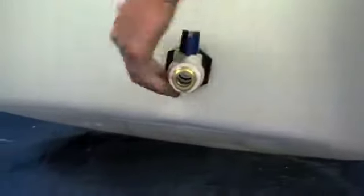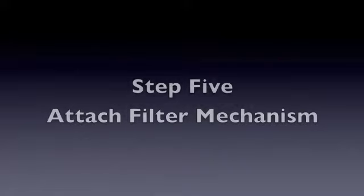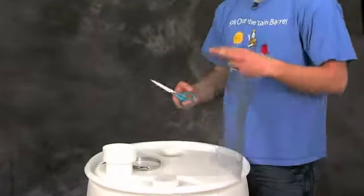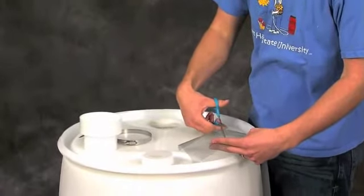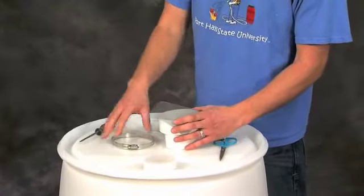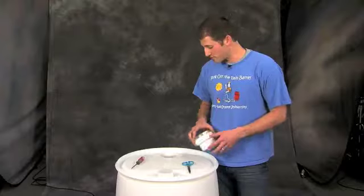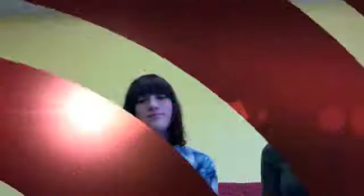Now that the bung is in place, we're going to go ahead and install our valve. The first thing we're going to do is grab our window screen and cut a section about 6 by 6 inches. Take that 6 by 6 inch screen, place it over the adapter, and put the clamp into place. We can then put it in our first hole that we drilled. Thanks to James Lacker from YouTube.